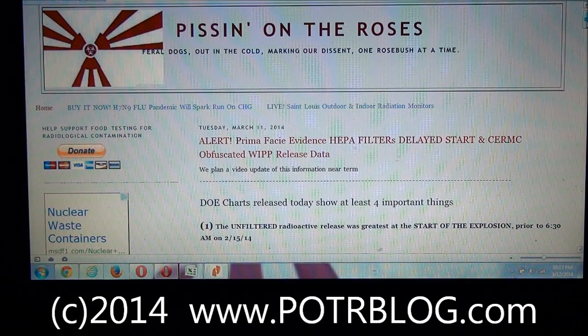We believe this data also shows that CERMEC, an organization funded by DOE, obfuscated the WIPP release data. Basically what we do is we trust the data, but we follow the math to make sure that the story they're telling and the data they release mathematically makes sense. So it's sort of a trust but verify — we follow the math.